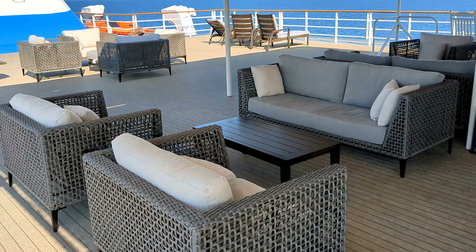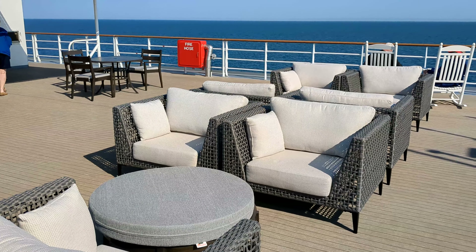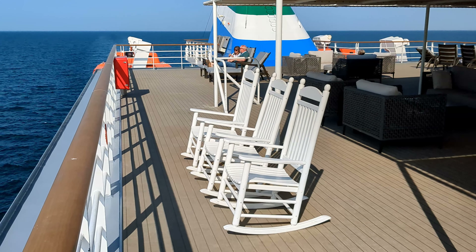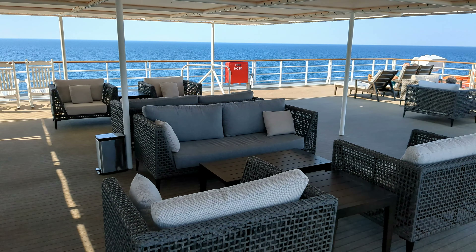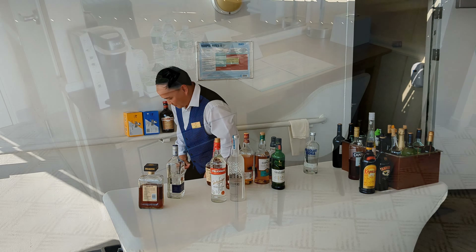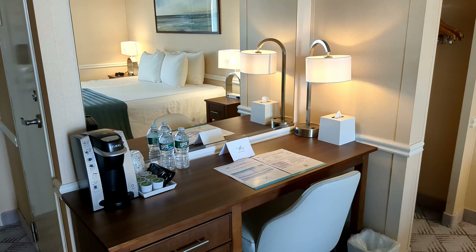Down at the end of the hallway on Deck 5, tucked away behind a closed door, there's a little lounge that some passengers never even find. There are three computers you're welcome to use to access the Internet. While the ship's Wi-Fi has a 5-megabit-per-second bandwidth cap per passenger so no one can hog the ship's bandwidth, these three computers are hardwired into the ship's network and not subject to that cap. I was able to get speeds well in excess of 100 megabits per second on them, instead of being capped at 5 Mbps on the ship's Wi-Fi.